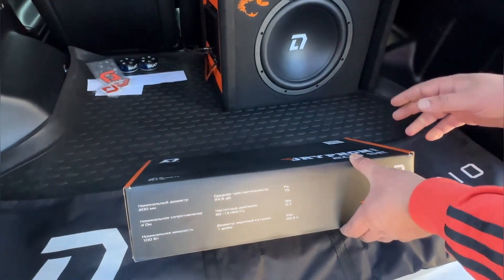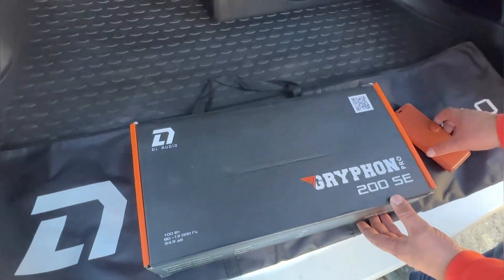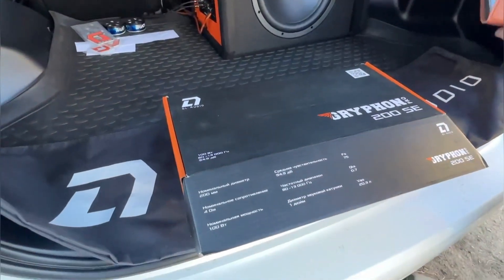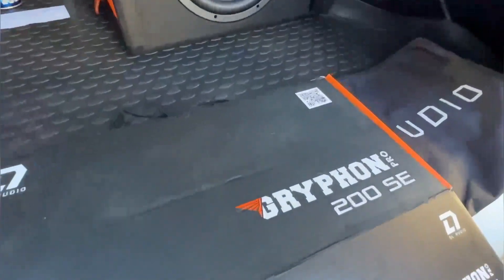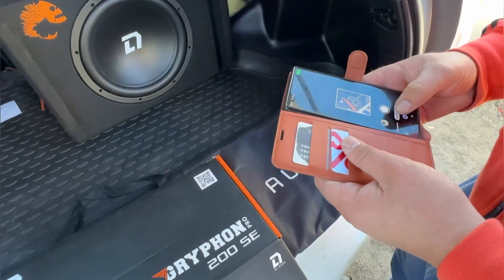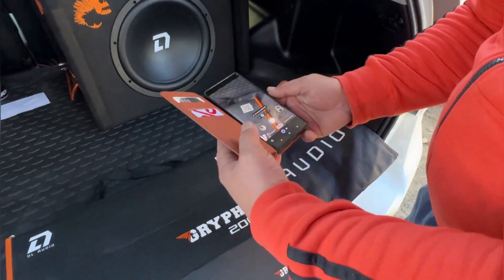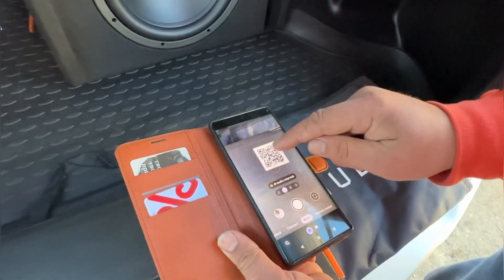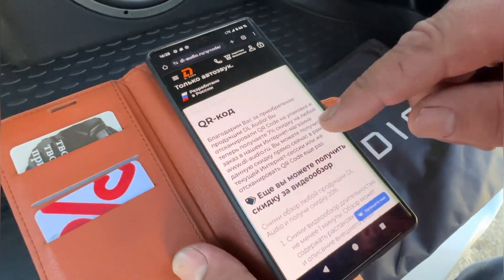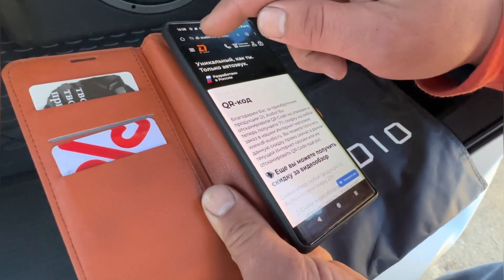У них есть кстати и сабвуферы такого плана — короче все, кто идут с маркировкой SE, считаются с подсветкой. Сейчас хотел бы заострить внимание вот на этот штрих-код. Вот мы видим штрих-код на коробочке, переходим по ссылочке и видим скидку — ставьте на паузу, получаете скидочку 7%.